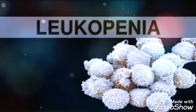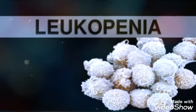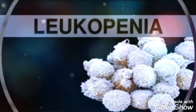Hello everyone. I am here with the new topic of hemolytic disorders and today's topic is leukopenia. Let's see the introduction.